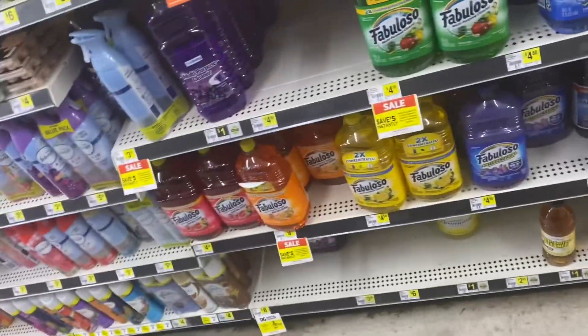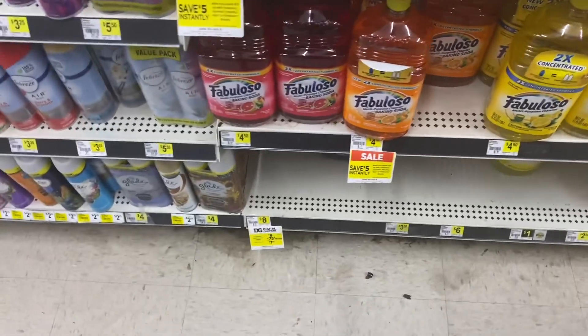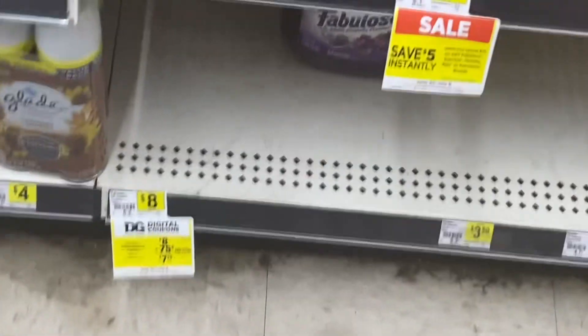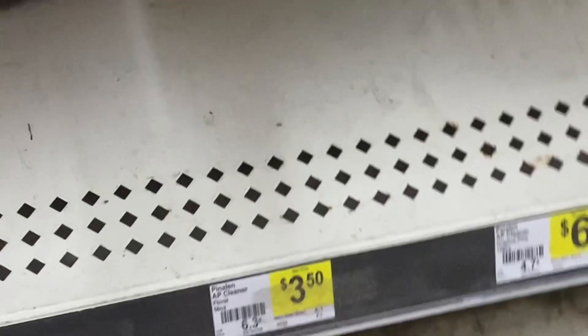Next, we're gonna get some Fabuloso. It is priced at $8.00 and we have a 75¢ off coupon in the app, making it only $7.25. Look how big it is — that's a big mama jam!